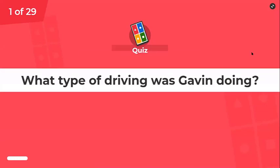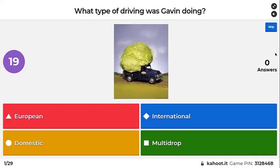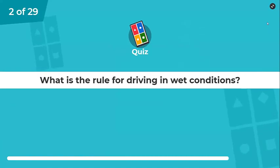This is CPC scenario one, Gavin, and this is test two. What type of driving was Gavin doing — European, international, domestic, or multi-drop? He was doing domestic; he wasn't doing more than one drop, so it wasn't multi-drop. What is the rule for driving in wet conditions?